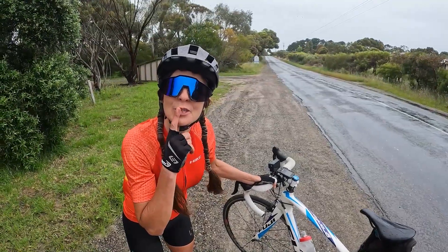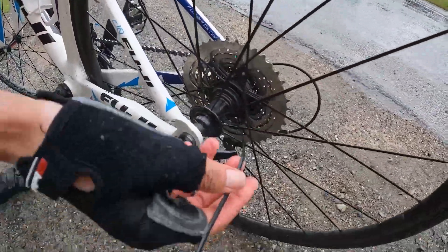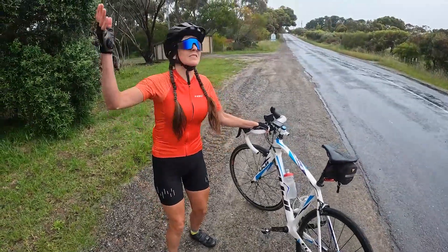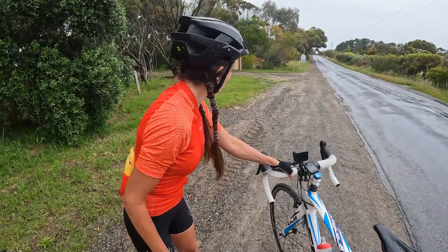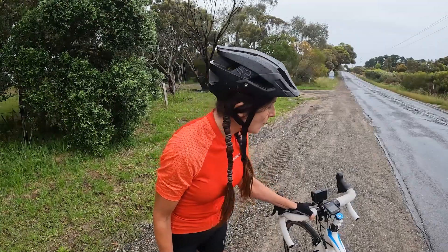I have a broken spoke and another spoke that's stuffed as well - look at that. I don't really want to ride my bike now with it like that. Just out of Victor Harbour and it's started raining as well - it's actually quite wet and I have a broken spoke. Sometimes you just have to stop the ride and call a friend to come pick you up. But we did just over 100 kilometres, so I'll come back and do Nettle Hill another time and show you guys.